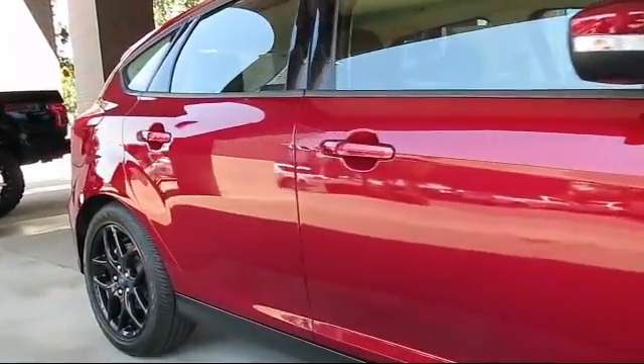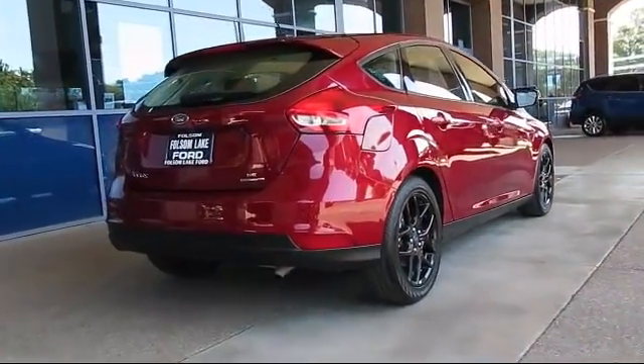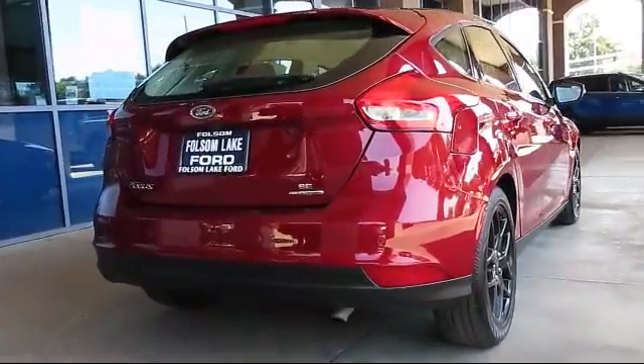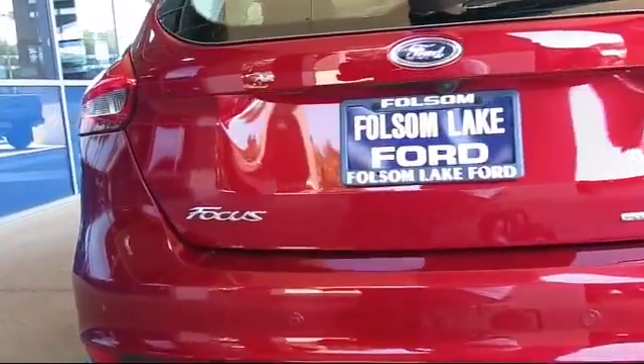Also featured are power windows, CD player, side airbags, anti-lock braking, and a telescoping steering wheel — and it has less than 20,000 miles on the odometer.